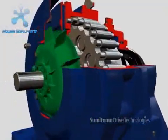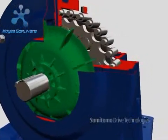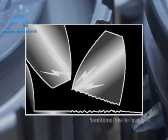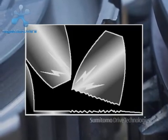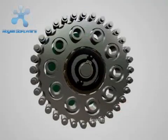But Cyclo's primary feature is its revolutionary CycloDisc system. Reducers with conventional gears transmit torque through contact of 2 to 3 teeth, withstanding 1 to 2 times their nominal capacity.